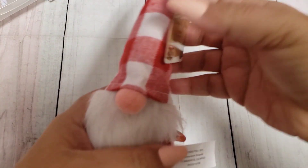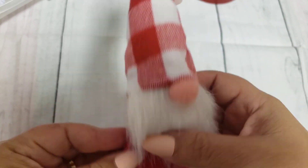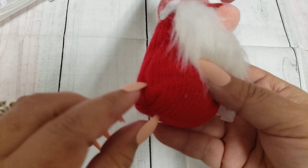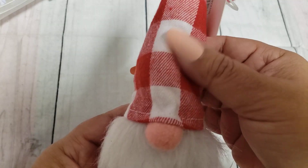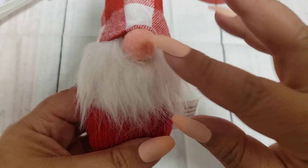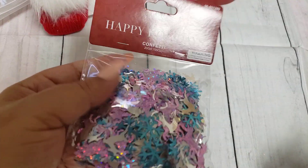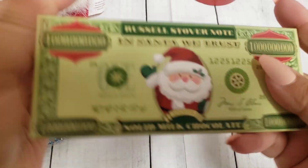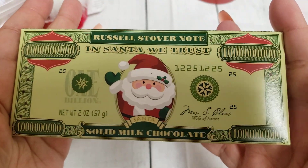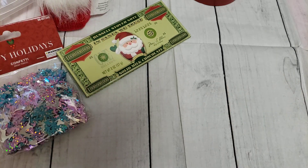I picked up this other cute little gnome. The other ones I picked up had a sweater top with sequins, but this one is more of a flannel, which is super cute. I grabbed this for some happy mail, along with another sequin one and this chocolate bar — I thought that was cute, and I grabbed that for happy mail too.